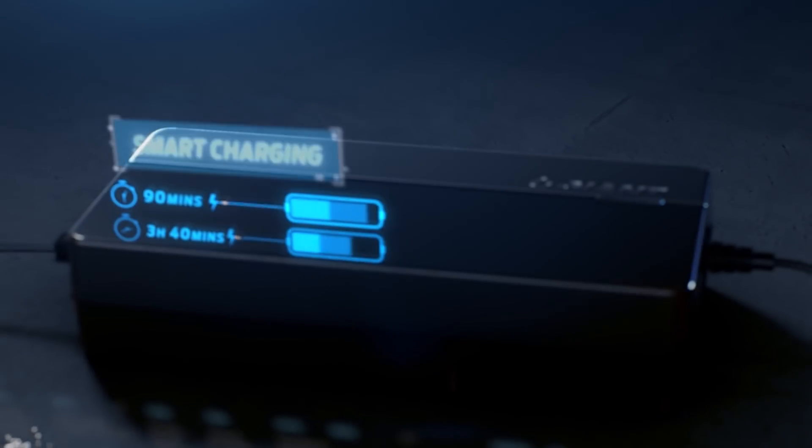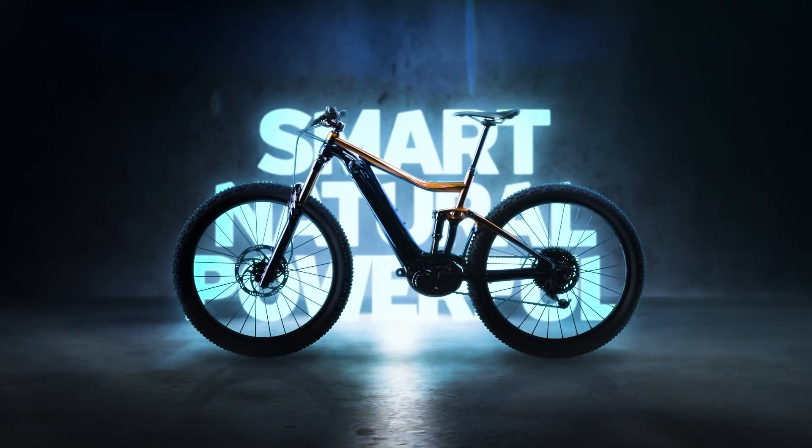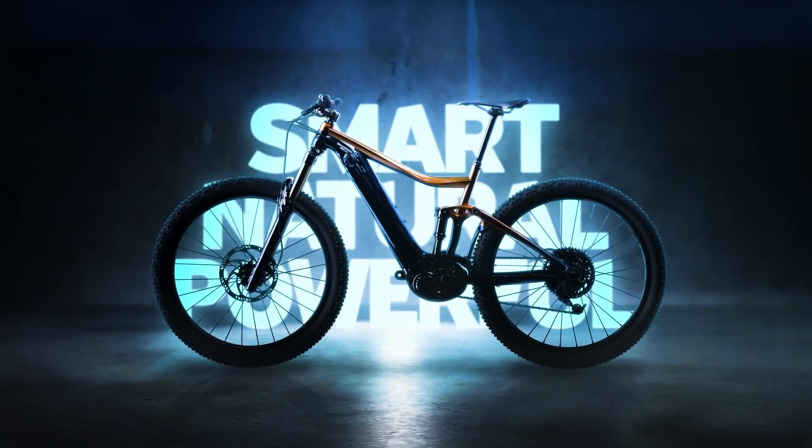Charging your energy pack takes only 90 minutes to reach 60% capacity. Hybrid cycling technology — smart, natural and powerful.